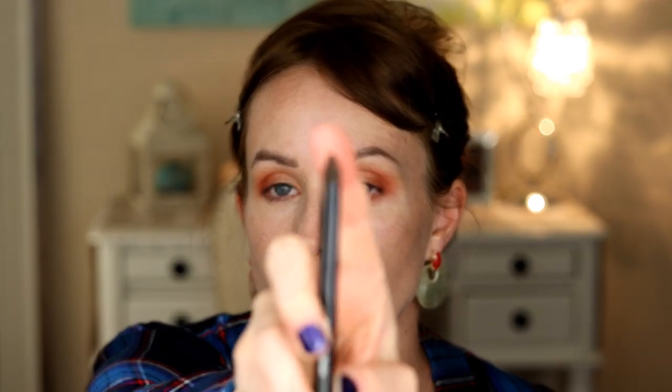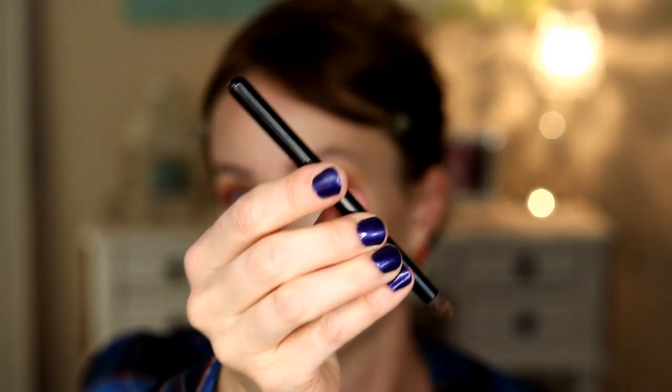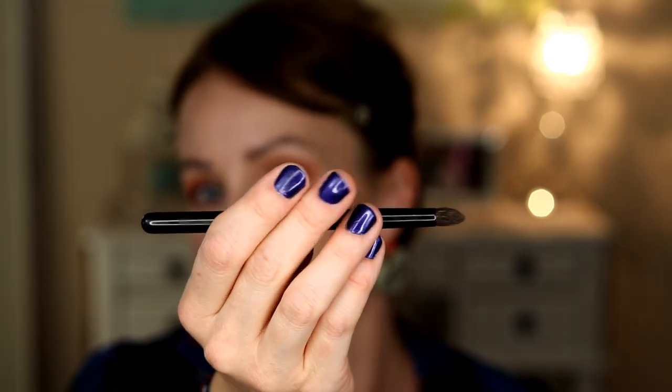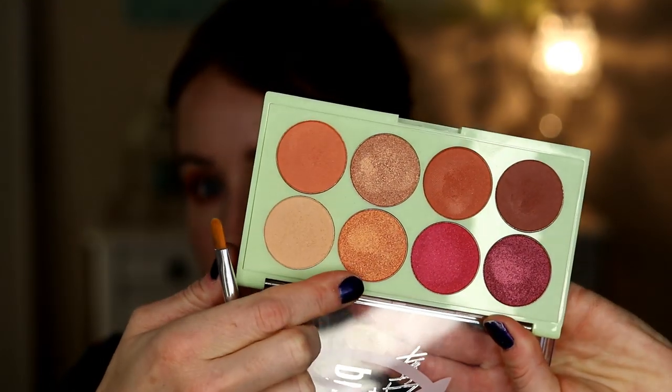My favorite brush for lower lash line colors is the Chikihodo Z-10 — it's a shorter-handled brush that comes to a nice tip, so you can apply color and blend it out well. Oh, and you're probably wondering what nail polish I'm wearing — it's 'Nev' by Zoya. I'm going to take this next color and put it on my lid as well, just to use every color in this palette.